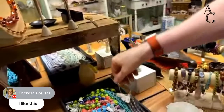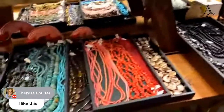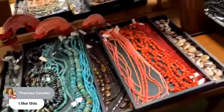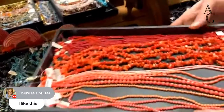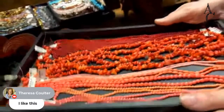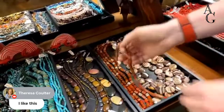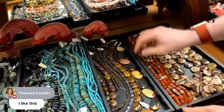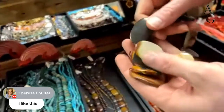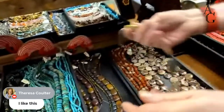Anybody need some creepy haunted house earrings? There are some Stranger Things ones. Here's some coral — we probably won't be getting any more coral unless it's vintage, so we don't destroy the universe. We've got some Cappuccino Jasper, Picture Jasper, Red Creek Jasper, and Wonder Stone, which is a type of Jasper — an expensive type.